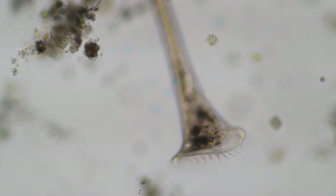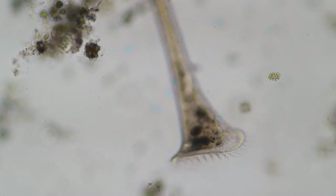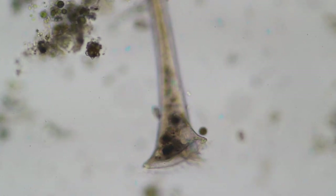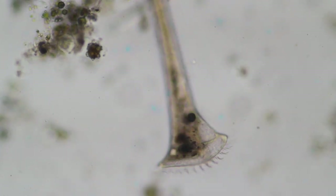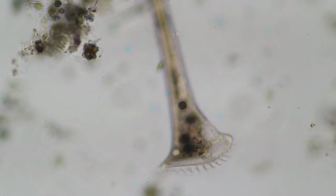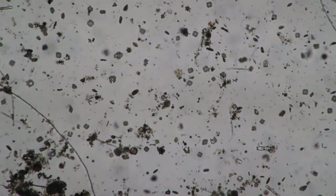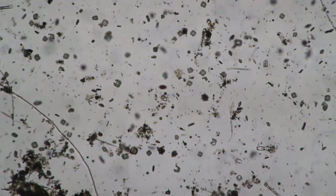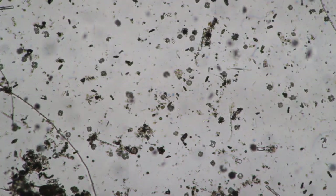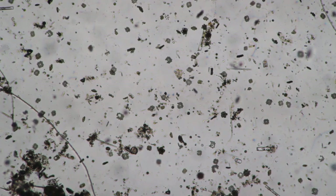Now you can see the cilia quite well — they're beating quite rapidly. It would be nice to have a high-speed camera to capture the movement. I've also heard that by adding a little bit of glycerin or glycerol you should be able to slow down the beating of the cilia as well, but I have not tried this.